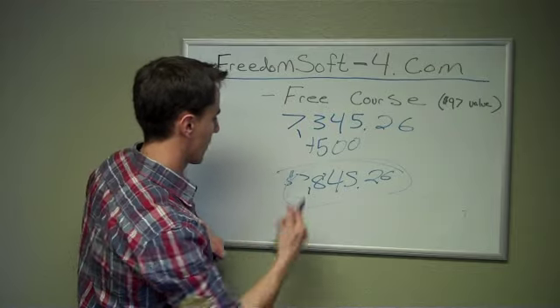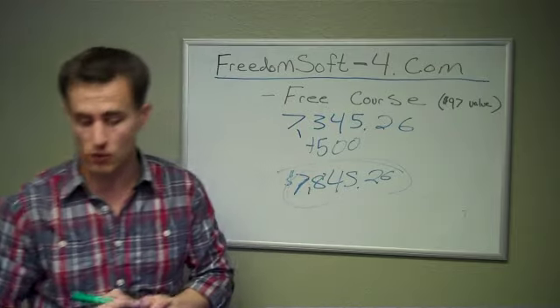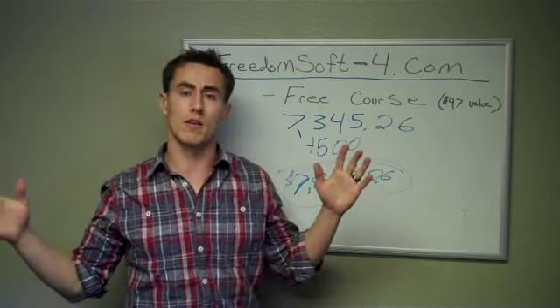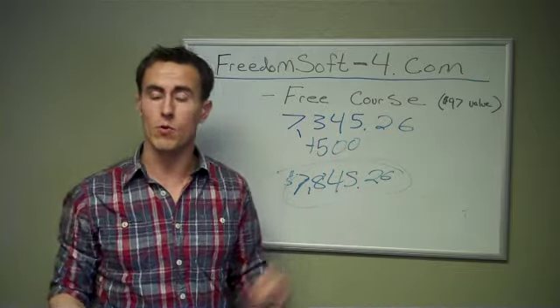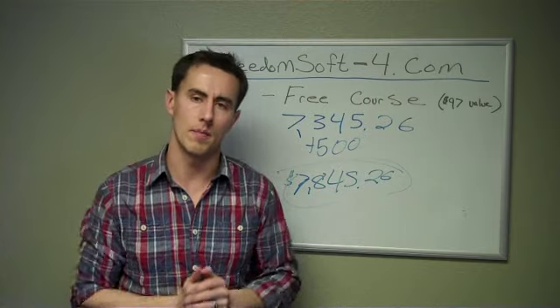We did this deal pretty much all virtually. I never met with the seller — don't even know what they look like. And I cashed the $7,845 check using FreedomSoft in no time.